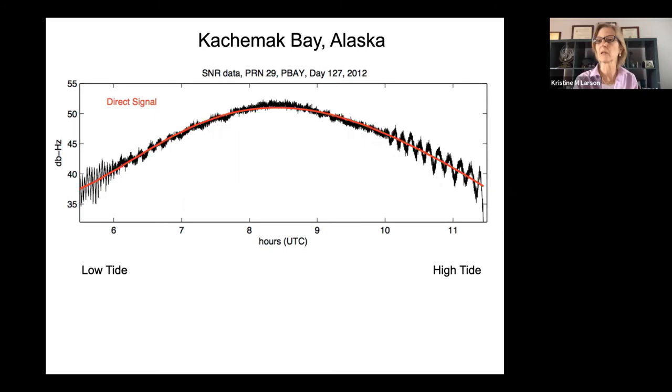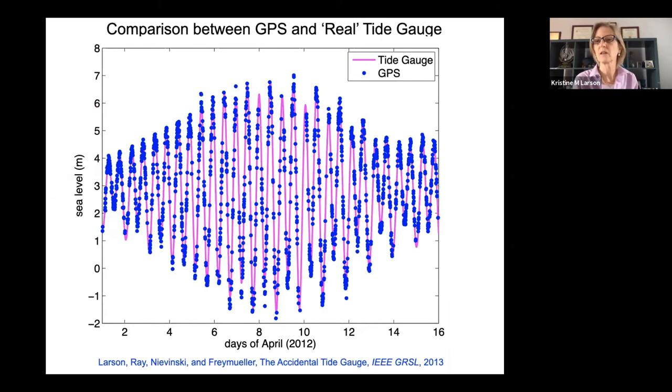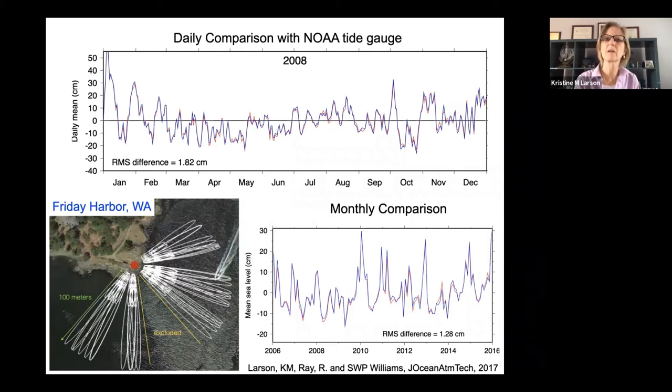We put this together in 2012 and published in 2013. The GPS measurement — installed to measure plate motions and the deformation below the Alaskan subcontinent — showed very good agreement between GPS and the real tide gauge. We also looked at the same metrics over a longer period: a year-long comparison in 2008 showed agreement better than two centimeters, and over 10 years the agreement was 1.3 centimeters.